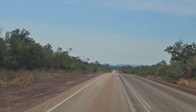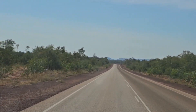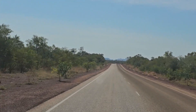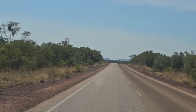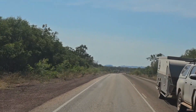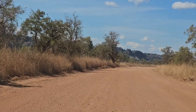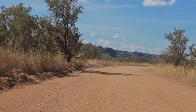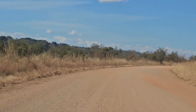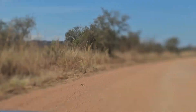Still on the bitumen on the Gibb River Road. We're going to our planned campground which is before Tunnel Creek — we'll drop the trailers there and then go into Tunnel Creek. You can see some hills in the distance; not sure what those are, maybe part of the gorges — Windjana Gorge perhaps. We'll find out when we get there. Here's the road into Tunnel Creek — the road is really good, pretty smooth. There's a massive rock formation on the side.